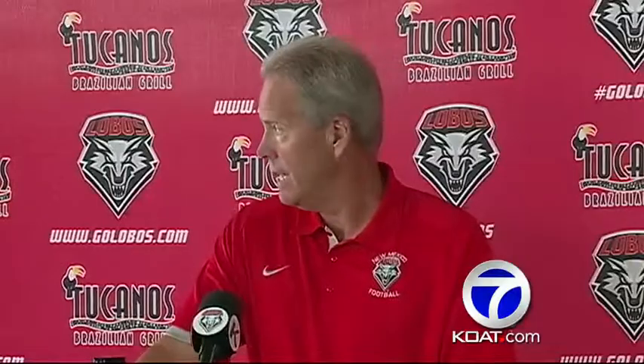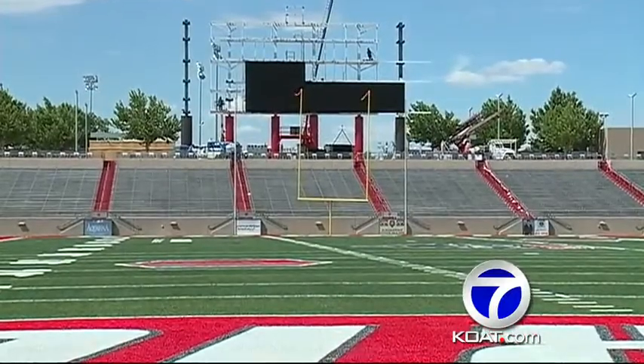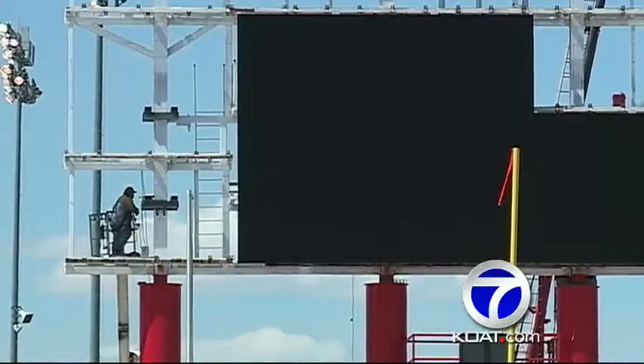I don't take for granted what that new turf did for this program, and I don't take for granted what that new scoreboard is going to do for our fans and for the overall look of our football program. There's been a lot of good things put into this program. We have no excuses moving forward.